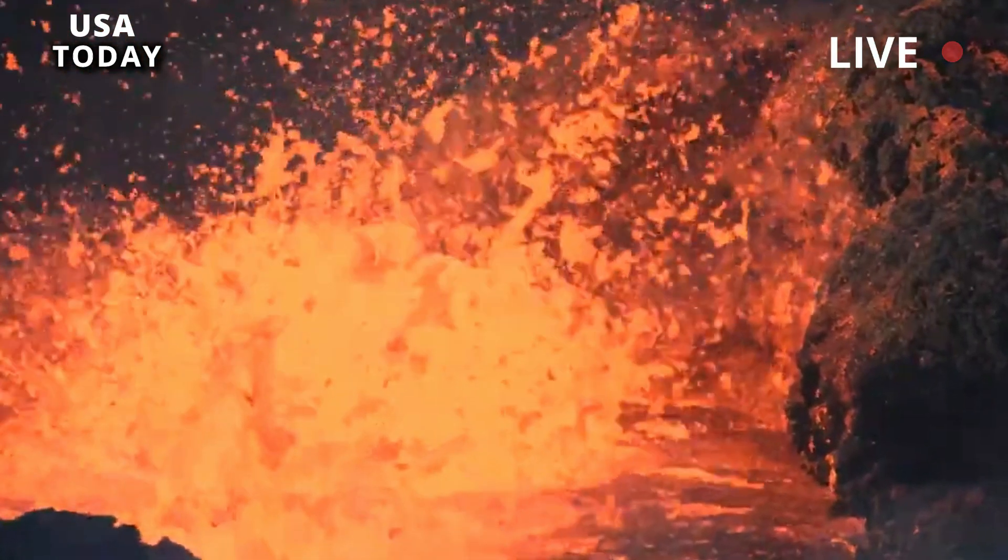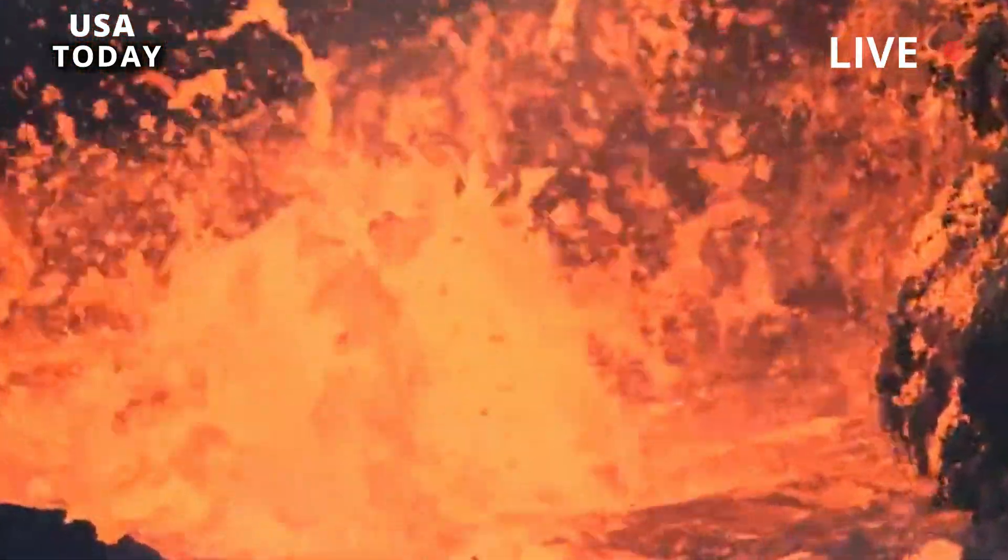Since then, the region has been filled with rhyolite flows that are 70,000 years old.